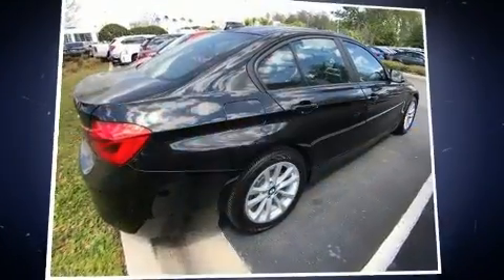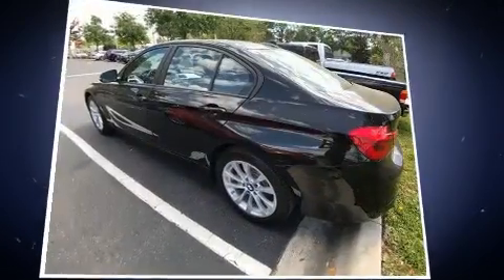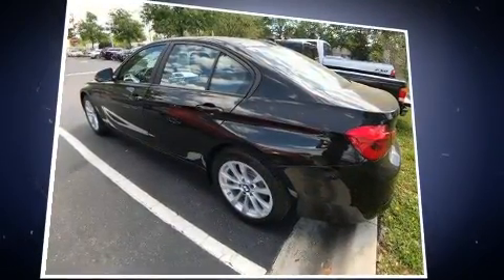The 2016 BMW 320i with less than 10,000 miles on the odometer. This four-door sedan prioritizes comfort, safety, and convenience.